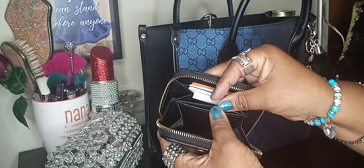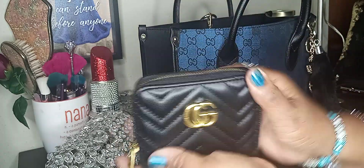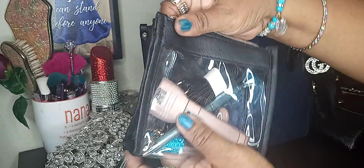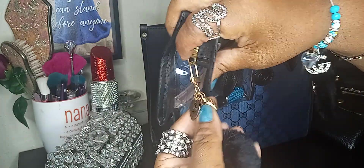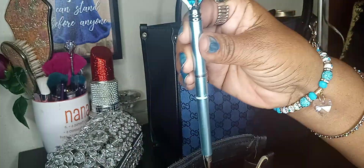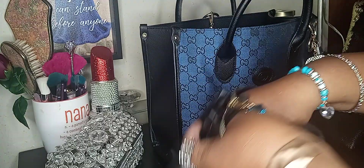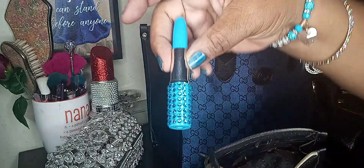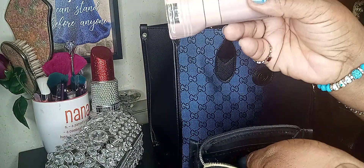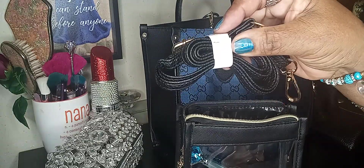I keep my cards in here, and you can put something in here if you want to. I have a pretty little charm on here — it probably came from Shein or TJ Maxx somewhere. This is my pencil pen — I probably got that from Dollar Tree. It's blue. And then this pen here. I also have my flashlight — that came from Dollar Tree. And here's the little strap I was telling you goes with the purse.